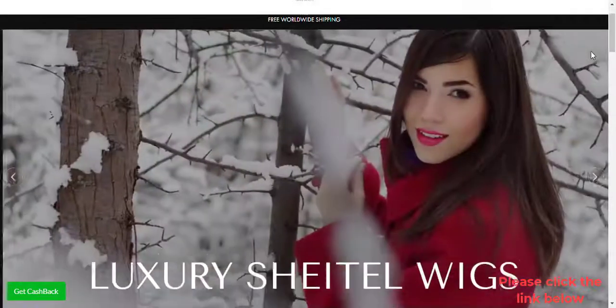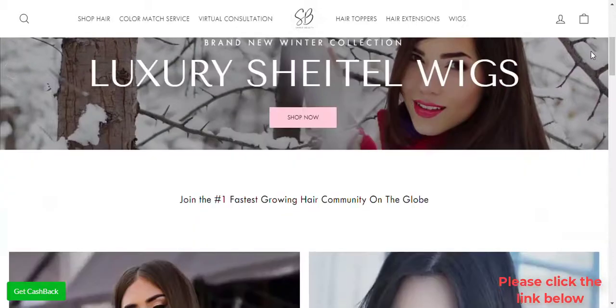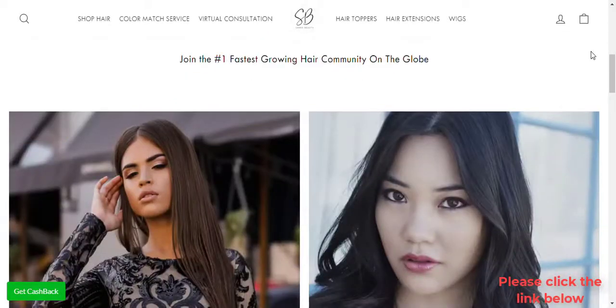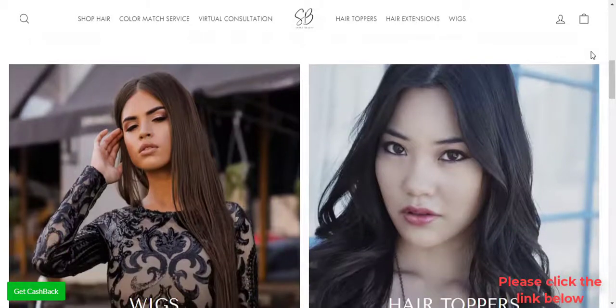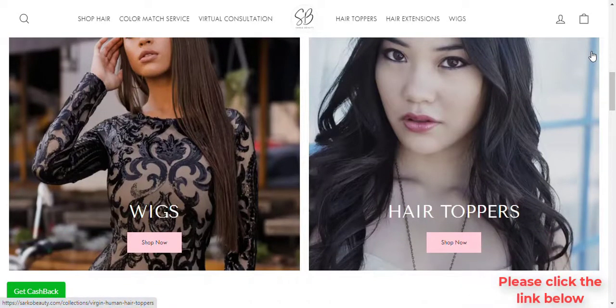Why Remy Human Hair Extensions? Remy Human Hair Extensions are premium and the most popular type of hair extensions on the market today. Remy is actually human hair with all cuticles aligned and intact, which minimizes shedding and tangling.